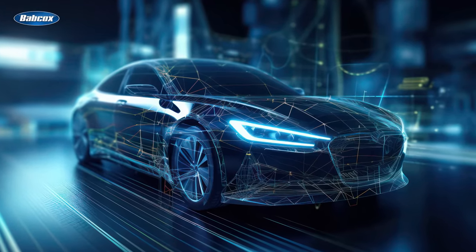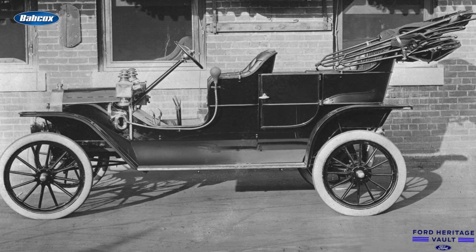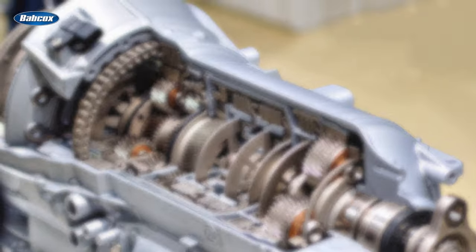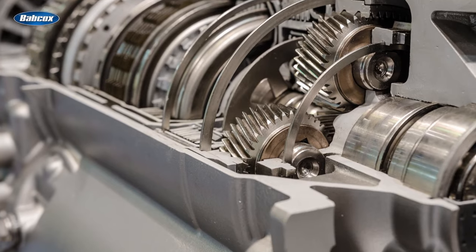While the advanced technology on today's vehicles is truly impressive, the basic principles of propulsion really haven't changed much since the early days of the automobile in the late 1800s and early 1900s. Vehicles today still need some kind of motor to generate power, and they need a transmission system to send that power to the wheels. In this two-part Counterman Education Center series, we're going to take a look at how transmission systems have evolved over the years.